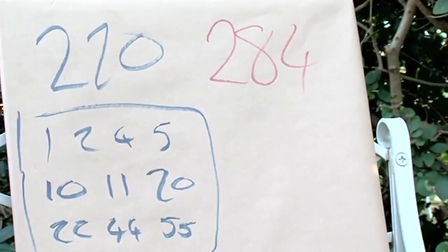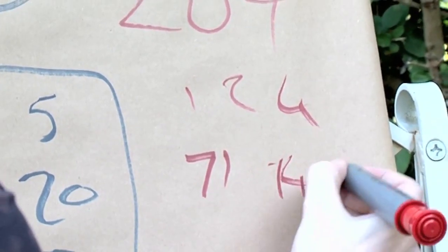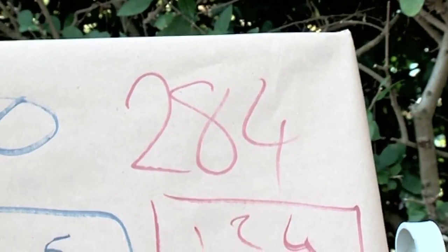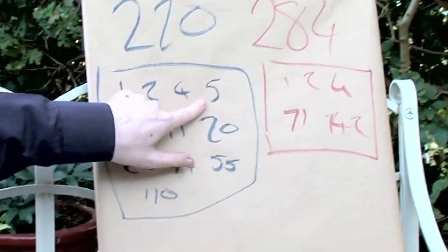But if we do the same thing for 284 — what divides 284? 1, 2, 4, 71, and 142. If we take those numbers and add them up, we get 220. So the divisors of 284 add up to 220, and the divisors of 220 make 284.